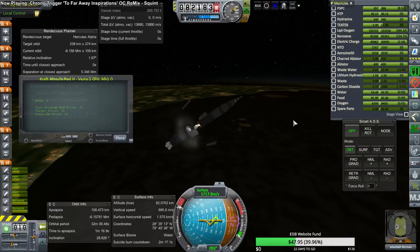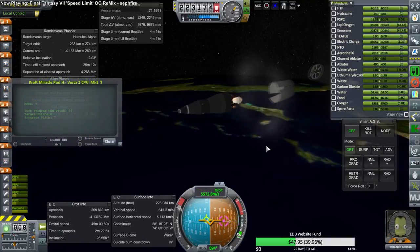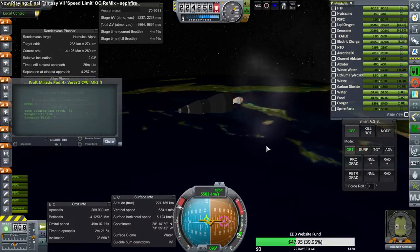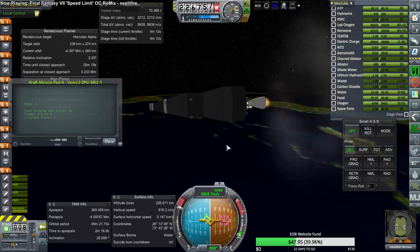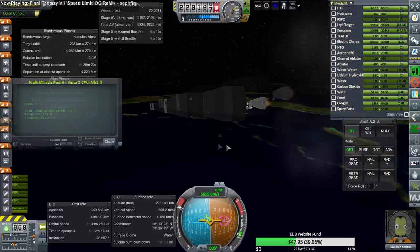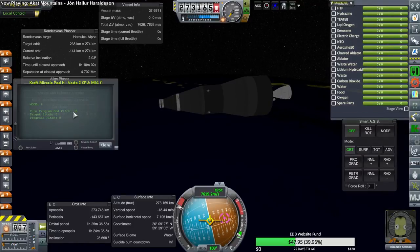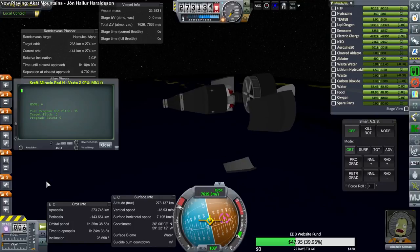Once the Craft Miracle pod gets to orbit, it'll be the Hercules' responsibility to rendezvous with it. Without the load of the Craft Miracle pod, the Hercules has a lot of delta-V in its RD-58 engines and four ignitions to work with. It only needs one ignition to help with the transfer to the moon, so it has two more ignitions to make the transfer. It also has four one-kilonewton thrusters with about 200 meters per second of delta-V, which will probably be used to match velocities with the Craft Miracle pod.